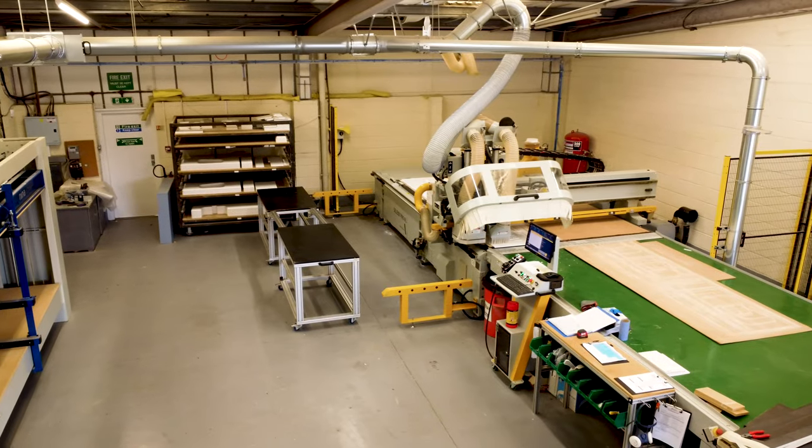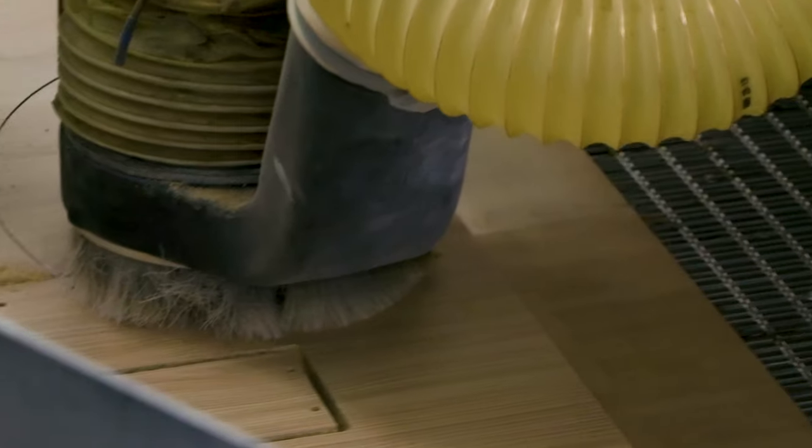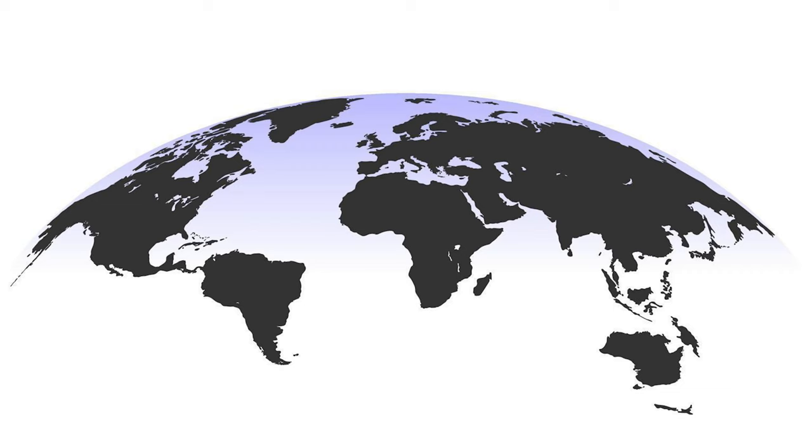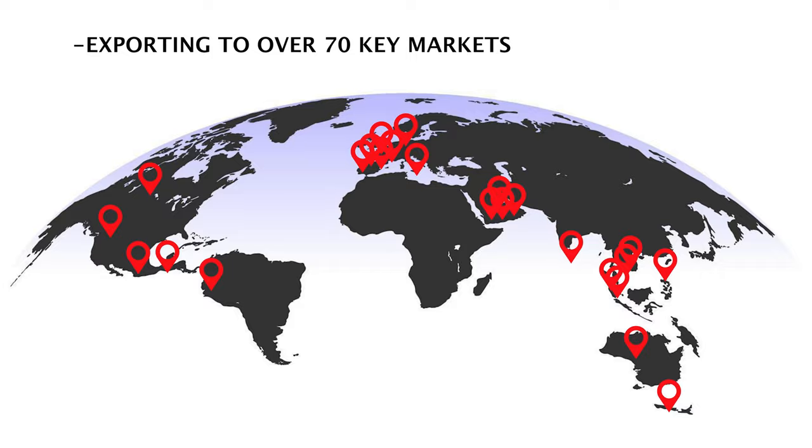Roman are constantly investing to develop, expand and enhance the quality of their manufacturing operations and are a reputable and well-established UK brand, exporting showering products to over 70 key markets around the world.